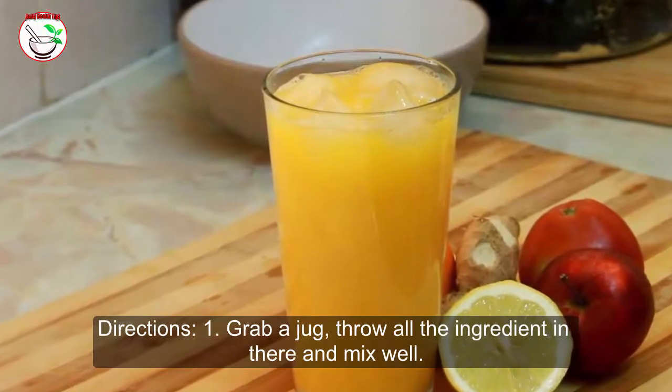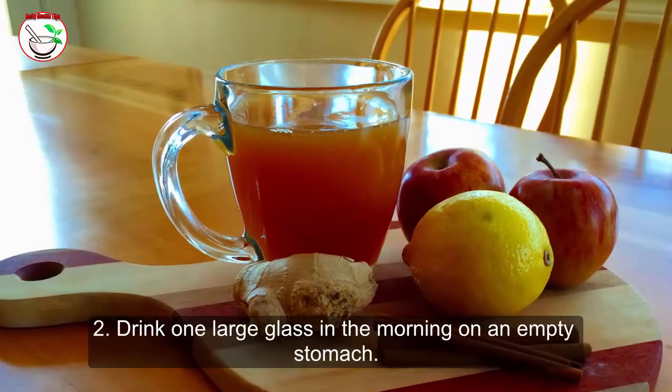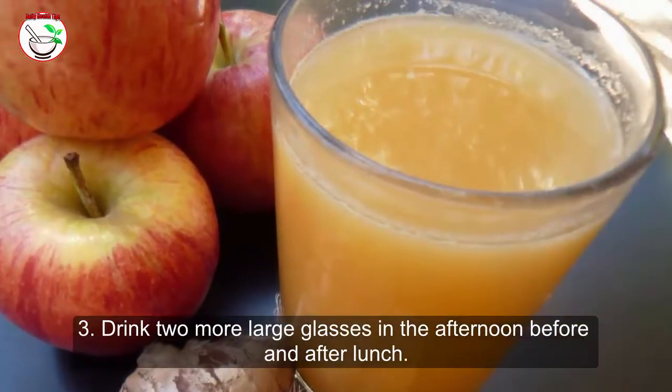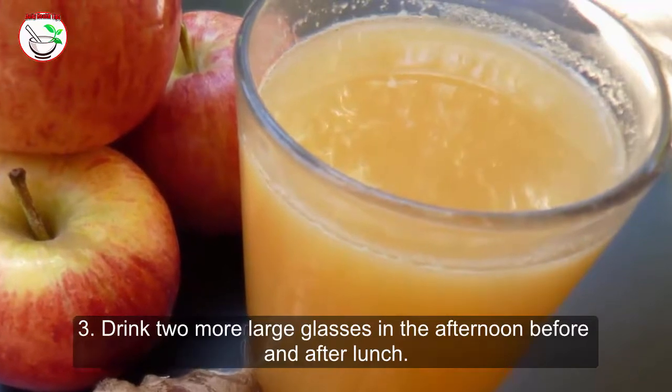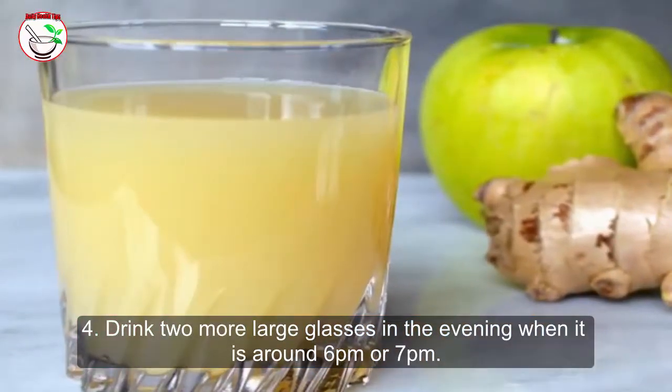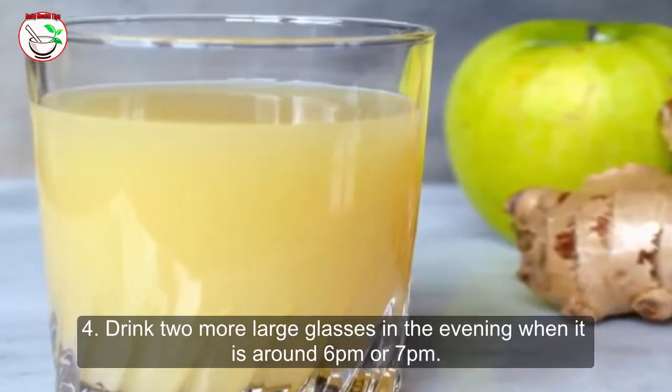Drink one large glass in the morning on an empty stomach. Drink two more large glasses in the afternoon, before and after lunch. Drink two more large glasses in the evening around 6 p.m. or 7 p.m.